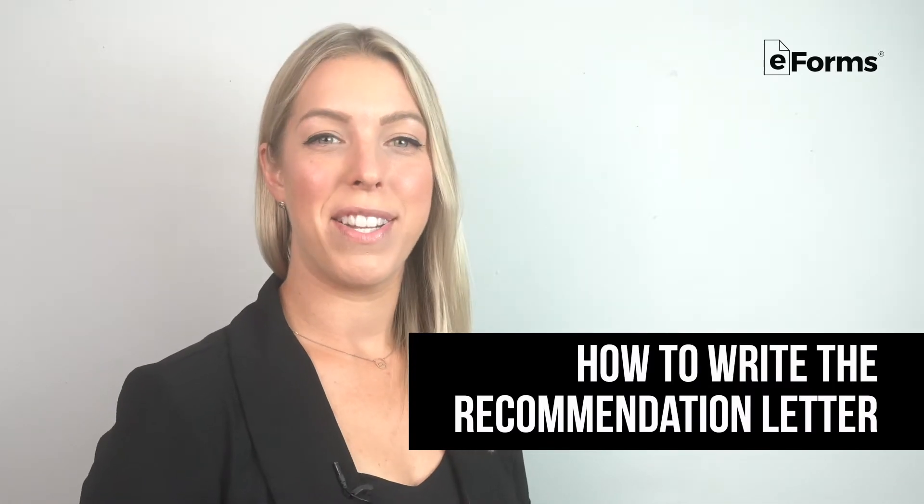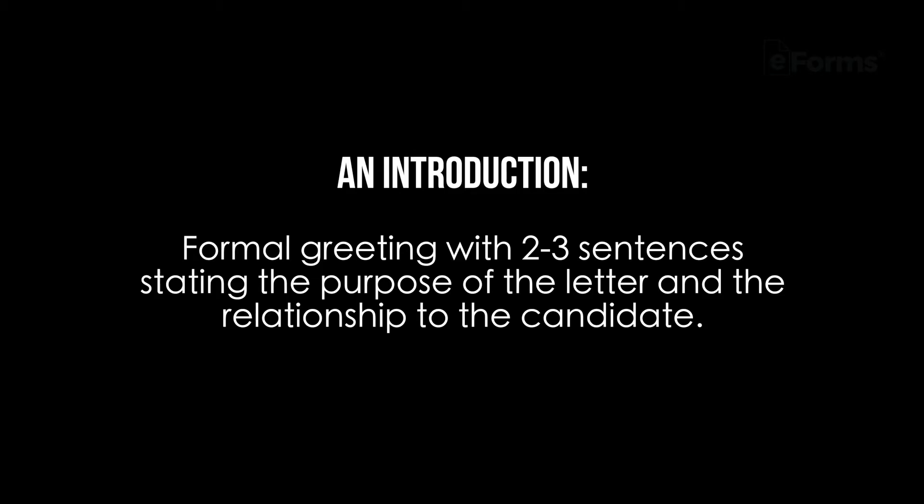How to write the Recommendation Letter: It's essential that authors highlight positive qualities about the candidate that can be tied into the role in which they are applying for. Letters should be a page or less and should contain an introduction.